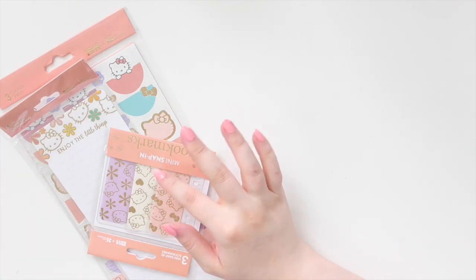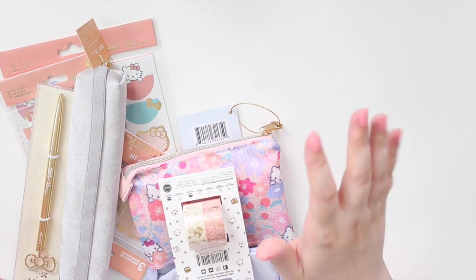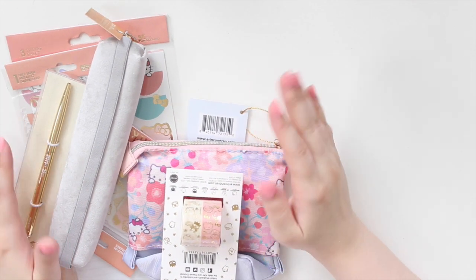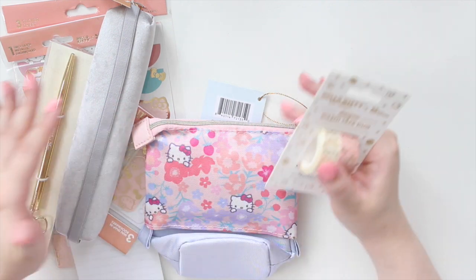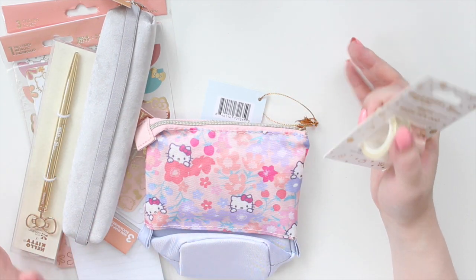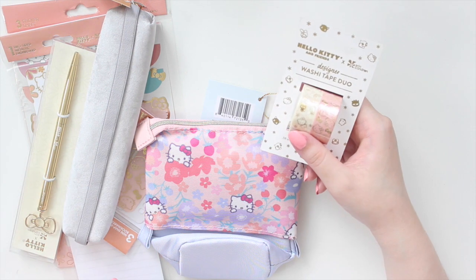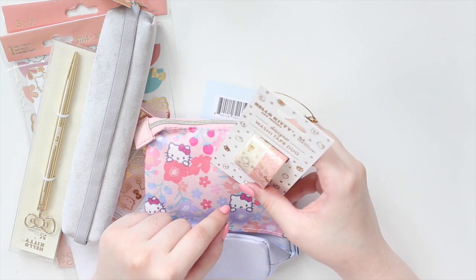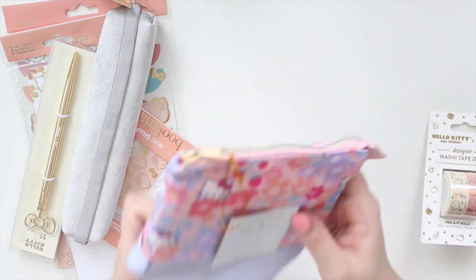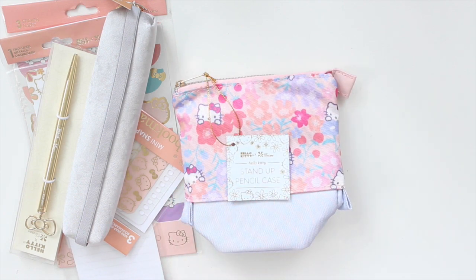Because I ordered on the first day I was also able to snatch up the Hello Kitty surprise bundle. This was a $24 bundle where you didn't know what was included - it sold out pretty quickly, I think on the second day it was already gone. It doesn't come in a box or bag, it was scattered with the rest of my stuff which made it a little confusing to determine what was in the bundle. This bundle includes another set of the Erin Condren and Hello Kitty washi tape, so I now have two of those. You also get a stand-up pencil case.